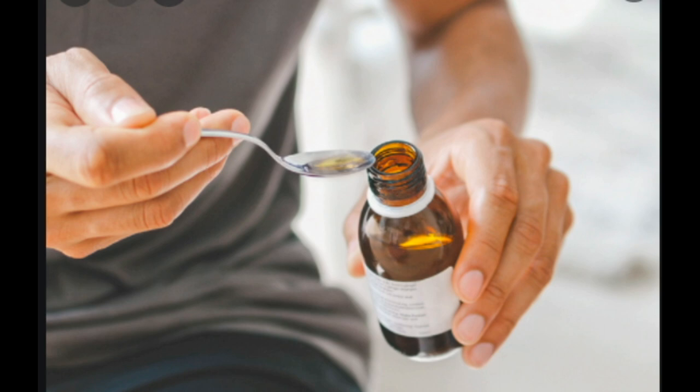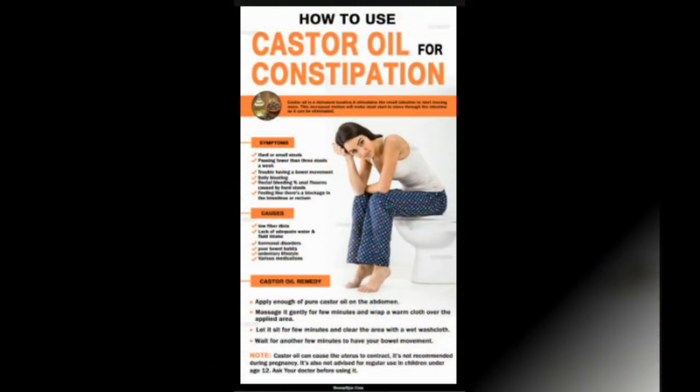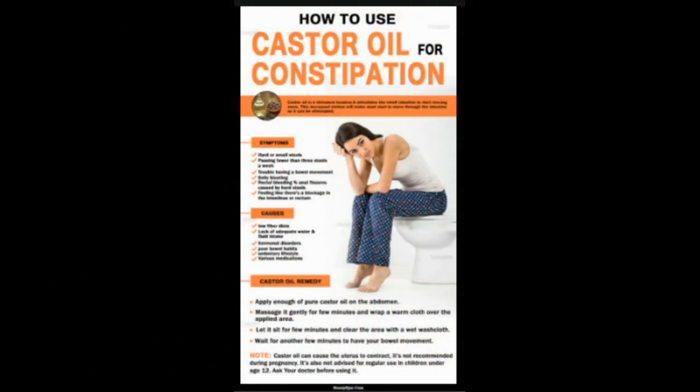You may need to avoid castor oil if you take certain medicines, including diuretics — which can also lower potassium — antibiotics including tetracycline, bone medicines, blood thinners, and heart medicines. In addition to having an unpleasant taste, castor oil can cause cramping and diarrhea, and it can also reduce the absorption of nutrients in your intestines.